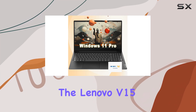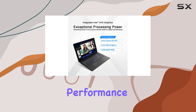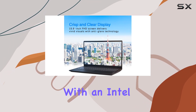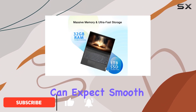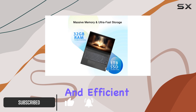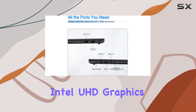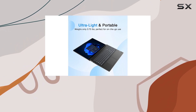The Lenovo V15 is an impressive business laptop, offering powerful performance and a range of features that make it an ideal choice for professionals. With an Intel Celeron N5100 processor, you can expect smooth multitasking and efficient everyday computing. The integrated Intel UHD graphics further enhances the overall performance, ensuring a seamless experience.